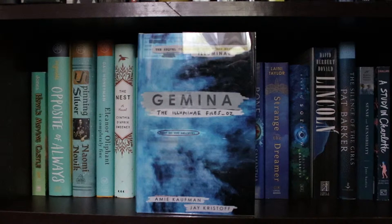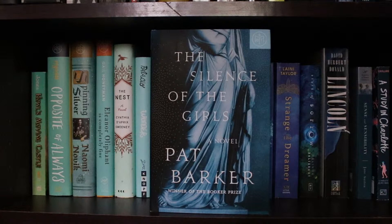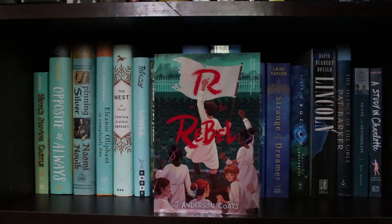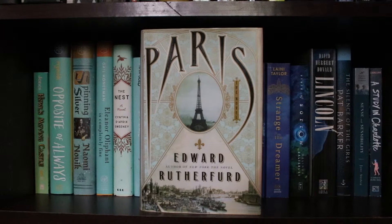Freedom by Jonathan Franzen, Gemina by Amy Kaufman and Jay Kristoff, The Bone Season by Samantha Shannon, Strange the Dreamer by Laini Taylor, State of Sorrow by Melinda Salisbury, Lincoln by David Herbert Donald, The Silence of the Girls by Pat Barker, Sense and Sensibility by Jane Austen, A Study in Charlotte by Brittany Cavallaro, Pachinko by Min Jin Lee, The Zookeeper's Wife by Diane Ackerman, Mansfield Park by Jane Austen, R Is for Rebel by J. Anderson Coker, Hailed by Nicola Griffith, Little Fires Everywhere by Celeste Ng, The Hazel Wood by Melissa Albert, my second copy of The Wicked King by Holly Black, Beyond a Darkened Shore by Jessica Leake, Flight of the Silvers by Daniel Price, The Prey of Gods by Nicky Drayden, Victoria by A.N. Wilson.